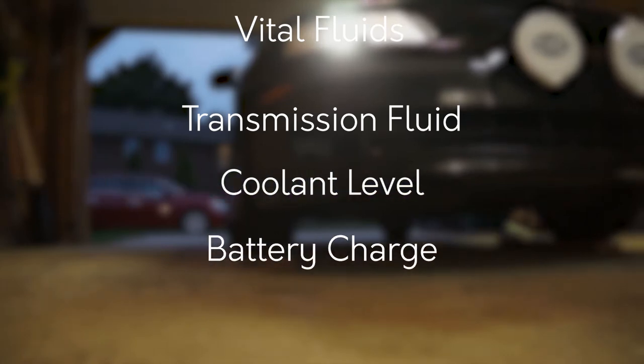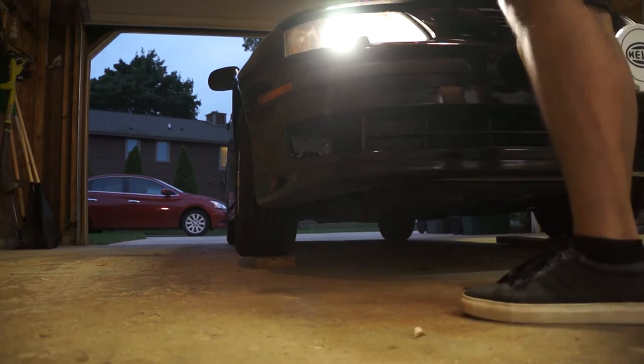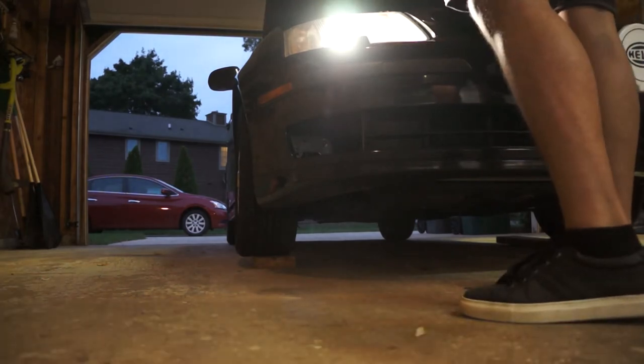Check your other vital fluids and make sure it's not time to flush them based on factory specifications. Now is also a good time to see how dirty the fluid might be, which can usually be a good indication that the fluid might need to be changed. For me, I need to do an oil change, change the serpentine belt, and top off the coolant. Let's get to it.